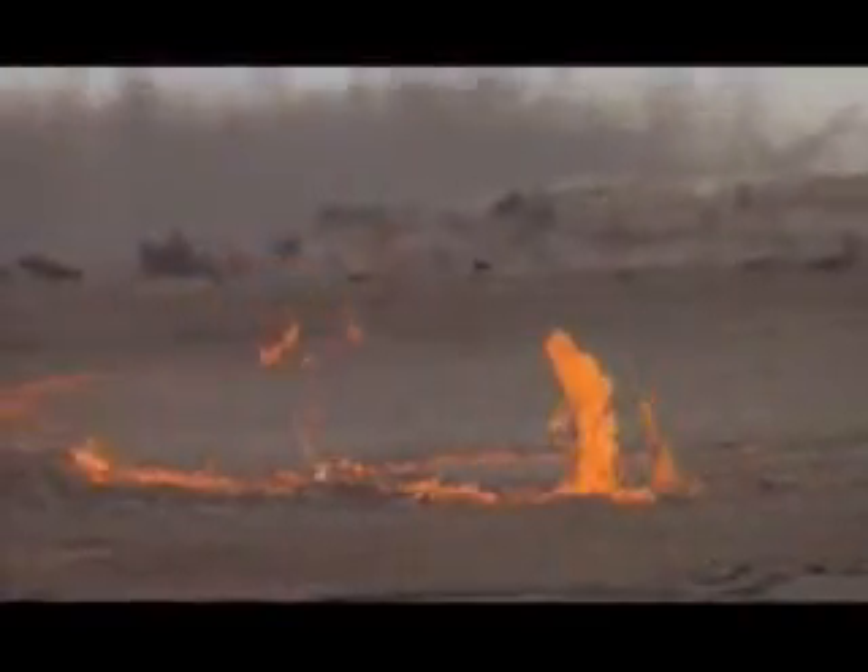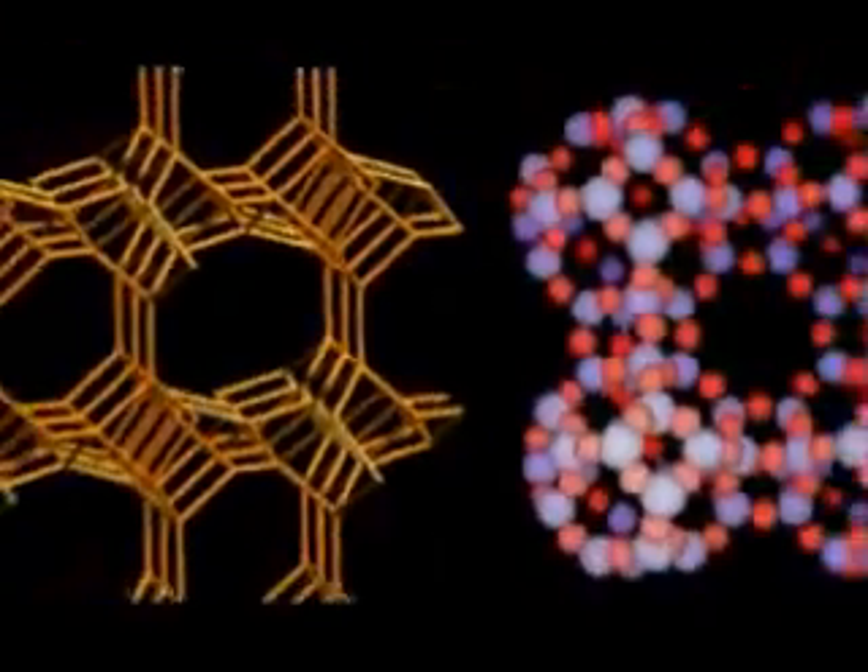Zeolites are unique minerals formed in volcanic eruptions. When a volcano erupts, the lava and ash go into saltwater and freshwater playa lakes, forming these open minerals with cage-like structures. They're also one of the few negatively charged minerals found in nature. Because of their cage-like structure and negative charge, they have the ability to draw heavy metals, toxins, and compounds like nitrosamines into the cage and remove them from the body.